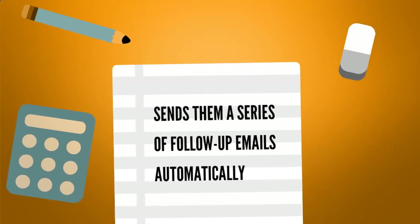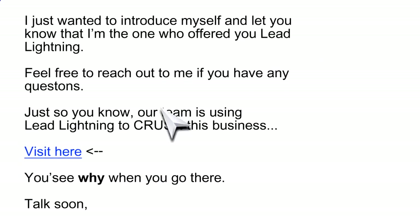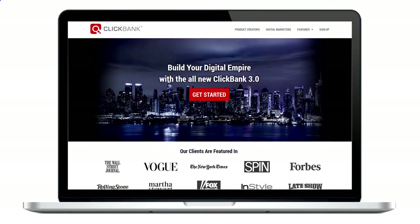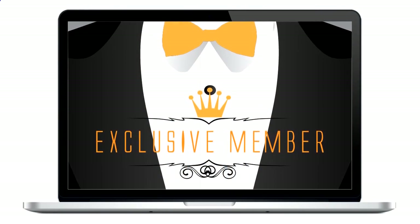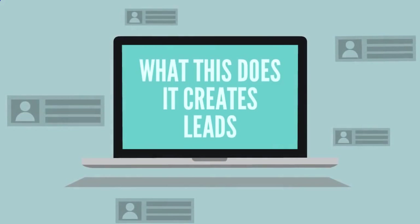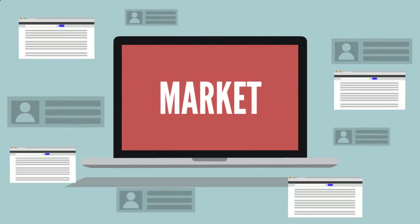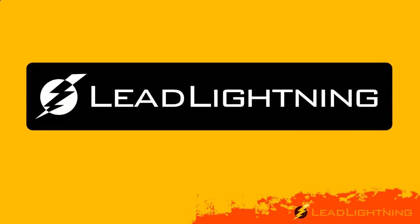When your prospect submits their name and email on your lead capture page, their info goes directly into your contact manager. This initiates a professionally written autoresponder campaign that sends them a series of follow-up emails automatically. Inserted in the body of each email is a clickable link that directs your prospects to any website you choose — an affiliate offer from ClickBank, JVZoo, or DealGuardian, a video about your business opportunity, a membership or coaching program, or your own website. This creates leads, exposure, and sales for whatever product you're trying to market. The autoresponder campaign will automatically default to promote only the Lead Lightning program unless you decide to plug in any of your other businesses.